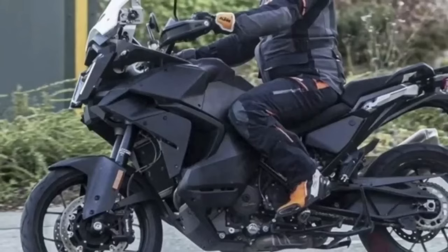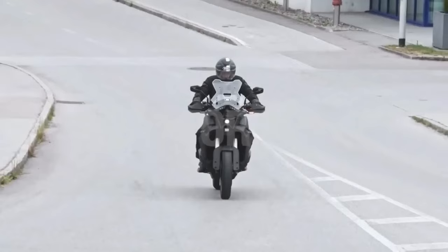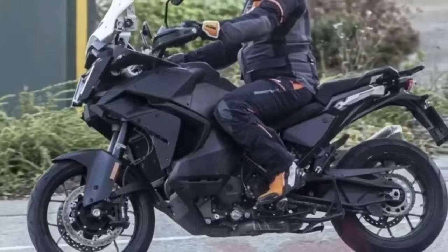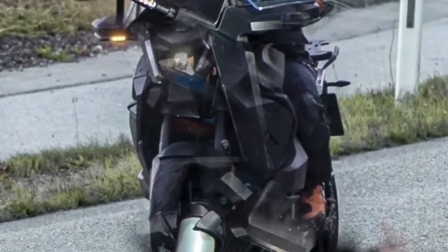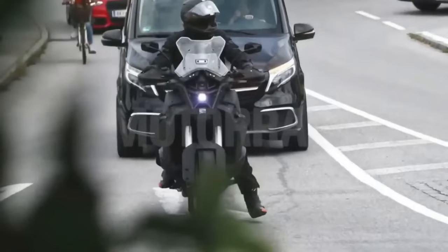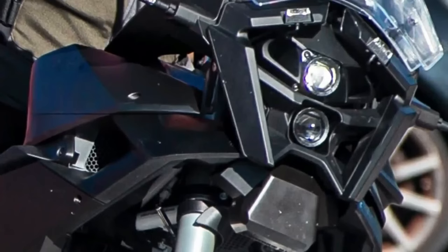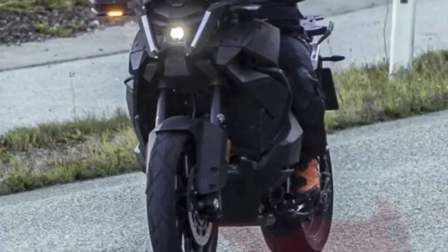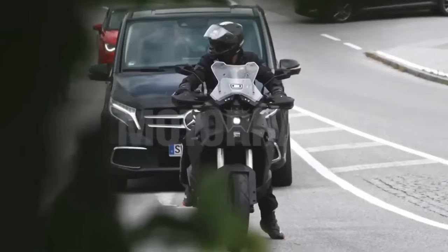The KTM 1290 Super Adventure S and R variants have been spotted testing abroad, and the new bikes get visual changes compared to the current-gen model. The major change is the two vertically stacked LED projector headlamps with DRL surrounding them — a departure from the split headlight design seen on the 2023 1290 Adventure and across various other KTM models. The windshield has also been revamped and looks bulkier compared to the 2023 model.